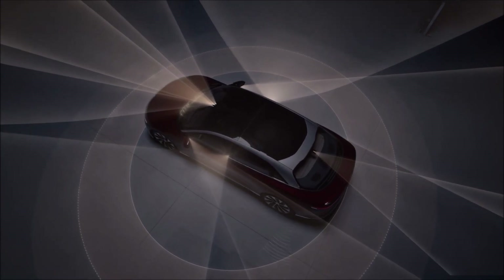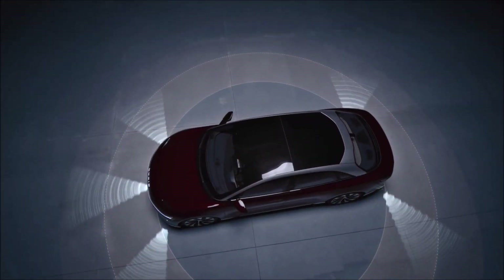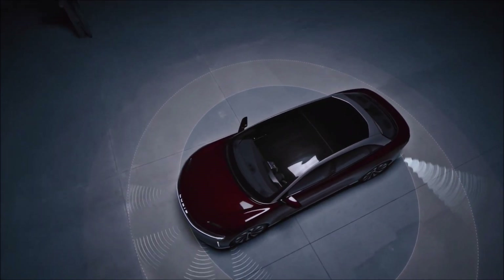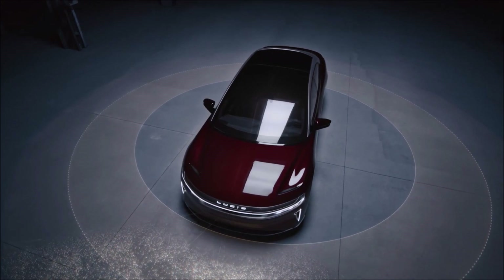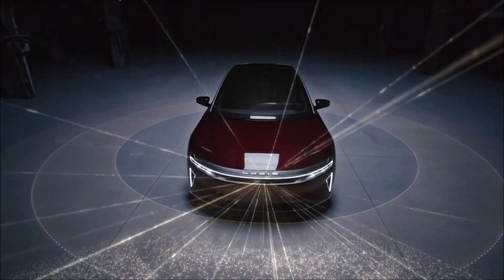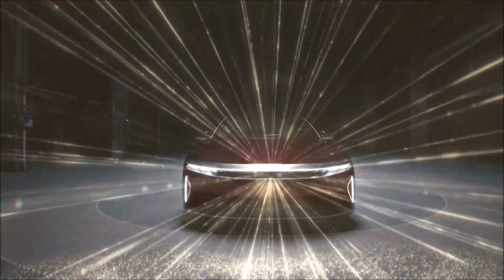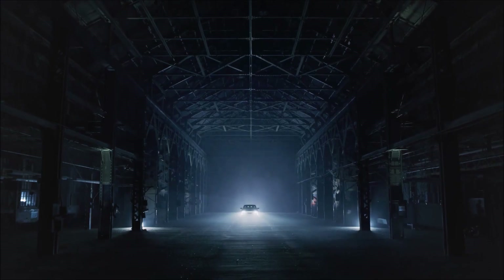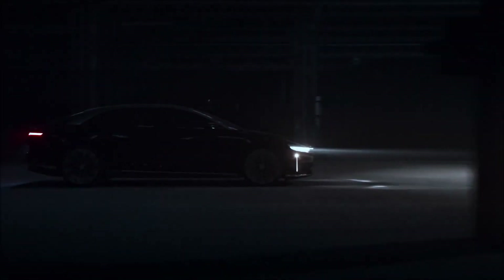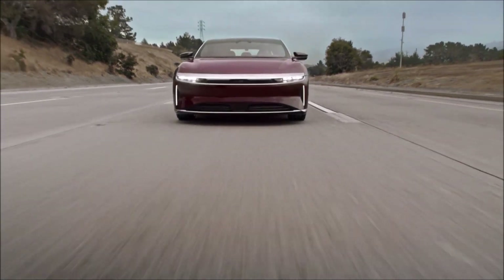In November 2020, the Lucid Air Pure was announced with 406 miles (653 kilometers) of projected range and 480 horsepower (360 kilowatts) at a starting price of $77,400 US dollars. The full range of models includes Lucid Air Touring, Grand Touring, and Dream Edition versions. In September 2021, Lucid Motors announced production has begun, with deliveries of the Lucid Air Dream Edition in late October 2021 and deliveries of all Lucid Air models expected in 2022.